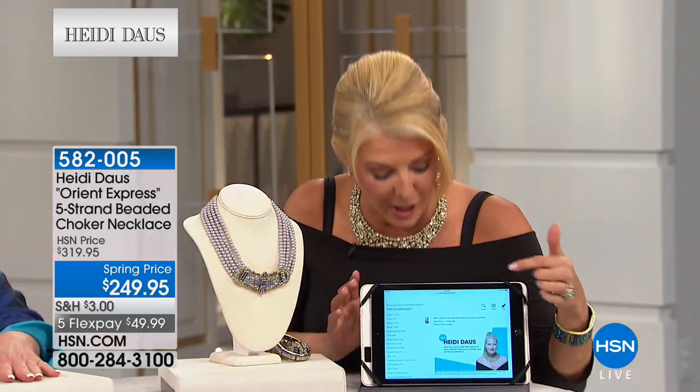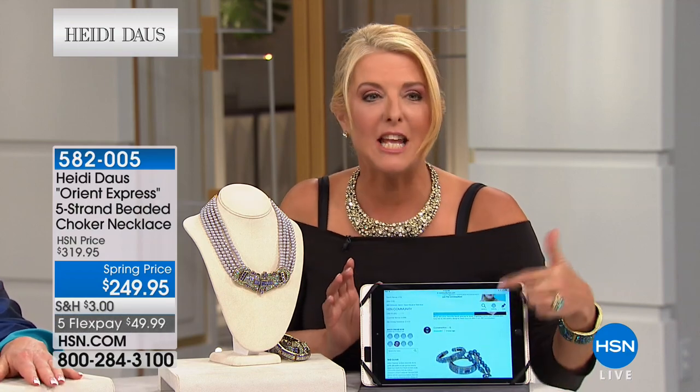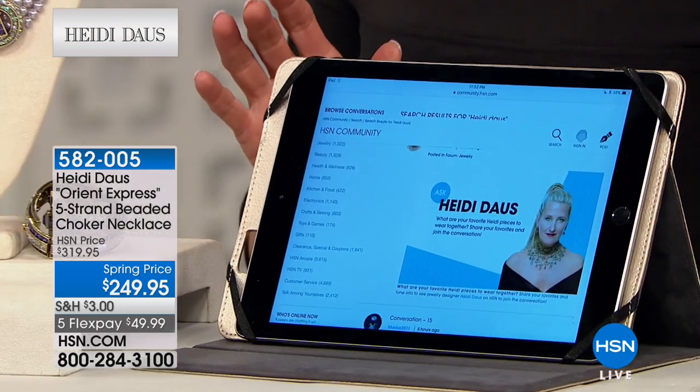My husband also helped me — I collect your pins, and he found a really beautiful frame. He did three frames with backing, and all the pins are displayed. We put it in the guest bedroom, and when the light hits it, it just sparkles. Marie, you've got to do me a favor — Heidi wants to see it. Please take a picture of that frame — I would love to see it. Go to our community page and post a picture at hsn.com. We can actually show that tonight if you can do it.